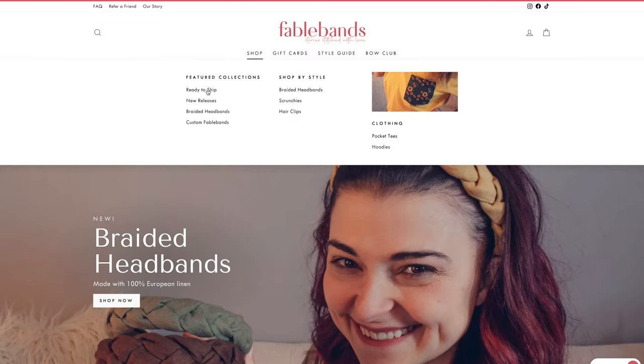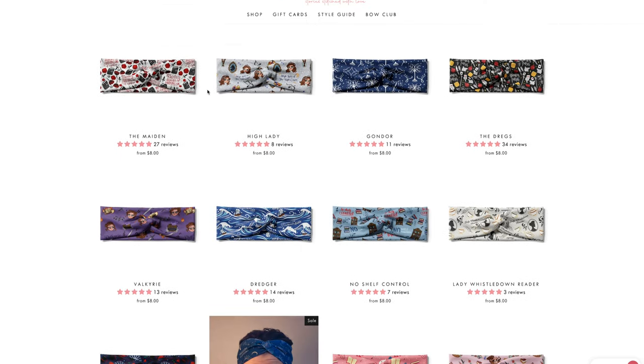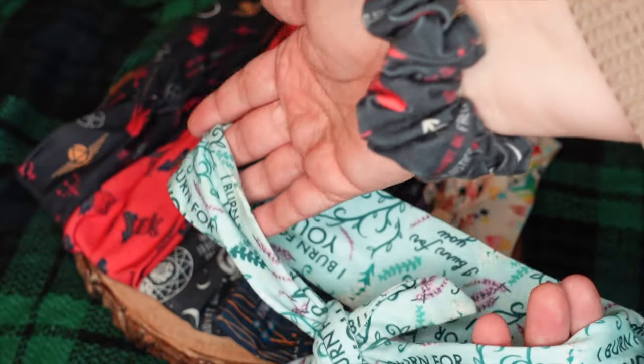I can't talk bookish accessories without mentioning one of my favorite small shops, Fablebands. If you've ever noticed I have quite the collection of headbands and wondered where I get them — I get them from Fablebands. They have headbands that are more basic and go with everything, and a lot of designs inspired by specific books or franchises. I've got ones related to Shadow and Bone, Ninth House by Leigh Bardugo, and so many more. They're really cute and fun, and will be linked down below.